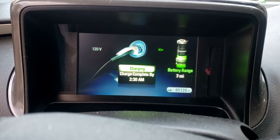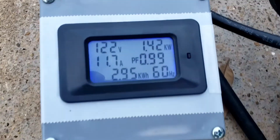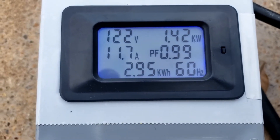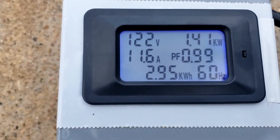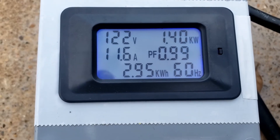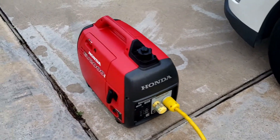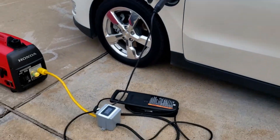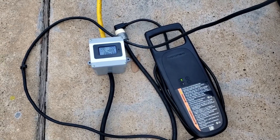All right guys, it is seven o'clock and we got seven miles. We got 2.95 kilowatt hours into the car and we're still putting out 1.4 kilowatts at 11.6 amps. Honda still running good, everything's still good. We'll come back at eight.